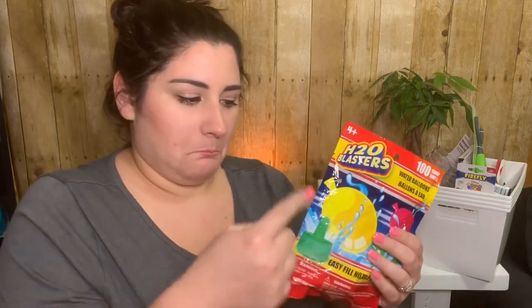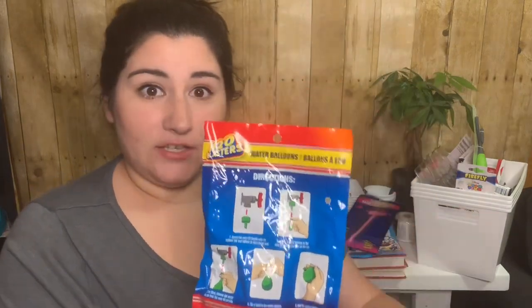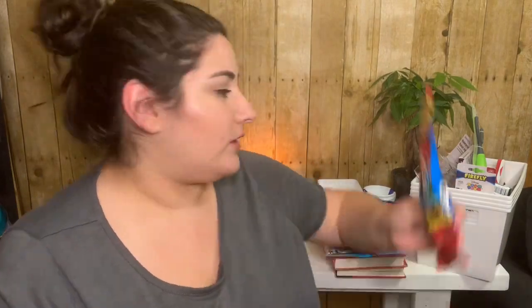The kids decided to get a glow wand in pink — it says it lasts for hours, but we'll see. It was only a dollar, so we'll see. Then we got a hundred-count H2O Blasters water balloons. It's pretty cool — it already comes with a little attachment so you can shove it onto the faucet and fill up the balloon. I thought that'd be really cool for a summer activity.